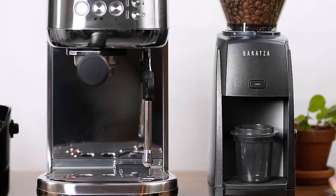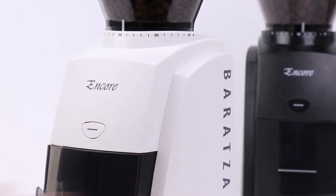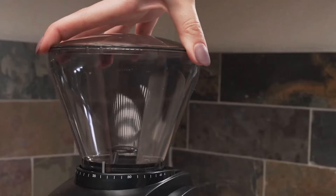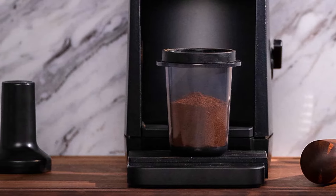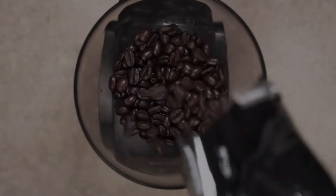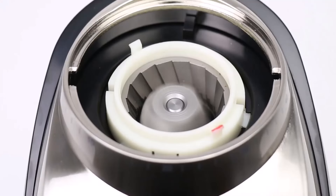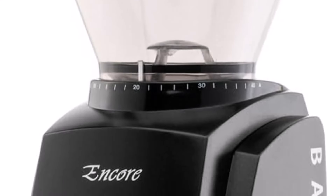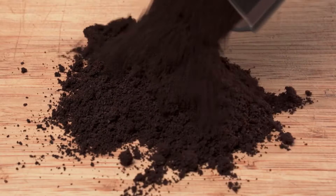Additionally, a pulse button allows for easy topping up as needed. What sets the Encore apart for those keen on delving into coffee experimentation is its compatibility with the superior burr set used in the Virtuoso model. This means you can initially enjoy the affordability of the Encore while keeping the option open to upgrade to more advanced gear, like the Virtuoso burr set in the future. This flexibility makes the Encore an excellent choice for beginners looking to explore the world of coffee without breaking the bank, while still having the potential to upgrade as their interest and expertise grow.